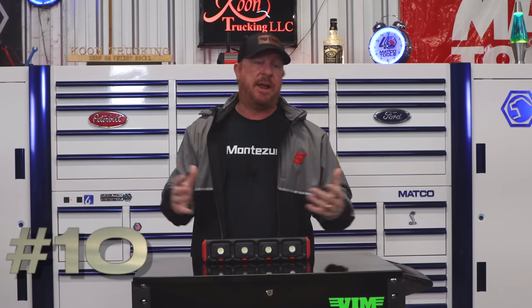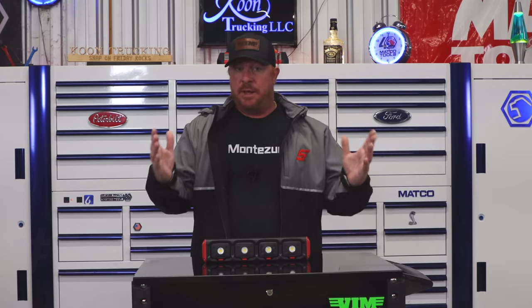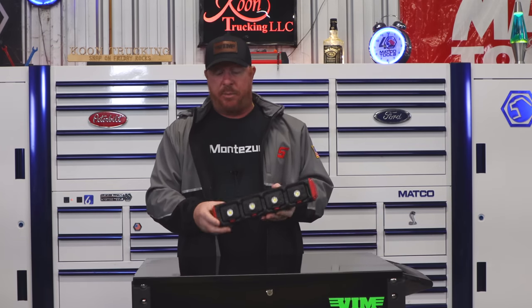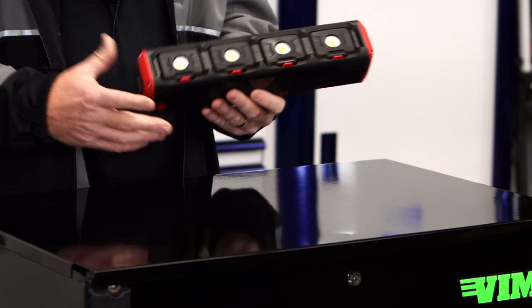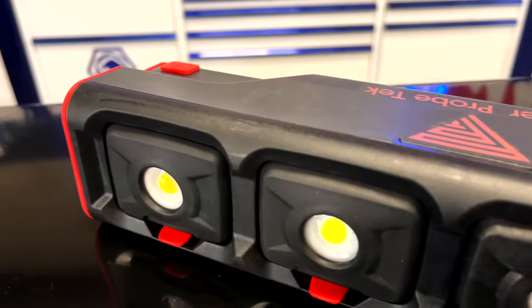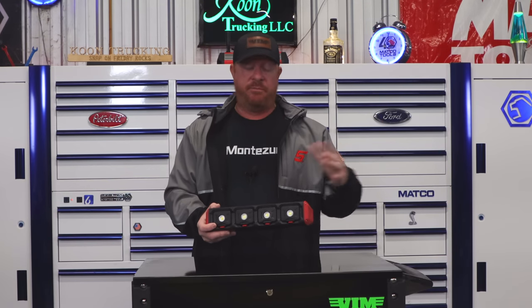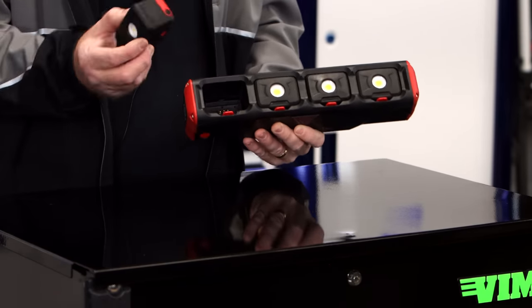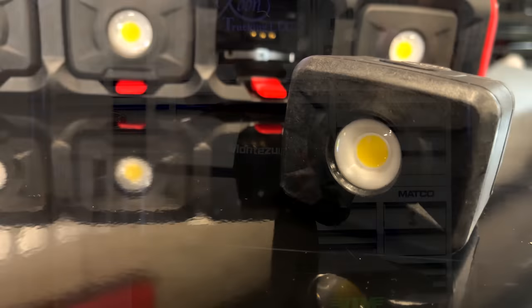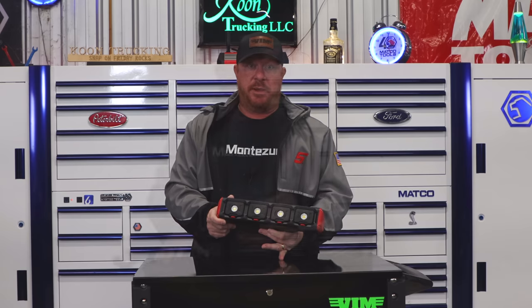Now we're into my top 10 list, and number 10 had to be included. I love lights — I'm a firm believer that if you can't see well, you can't work well. I believe Power Probe has done it with this one. You can see by the usage on it that it's had some mileage put on it. I really like this light — it's super bright, I like the dimming capabilities, and you can pop the modules out individually if you lose one. You don't have to replace the whole set. Excellent value.